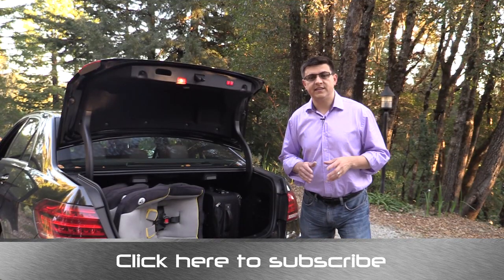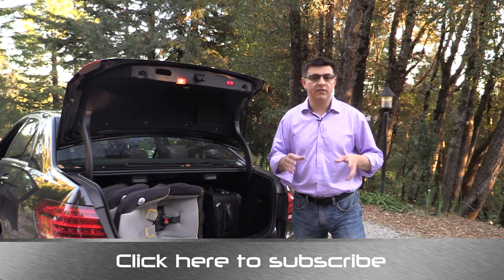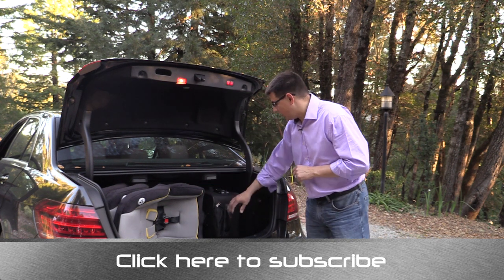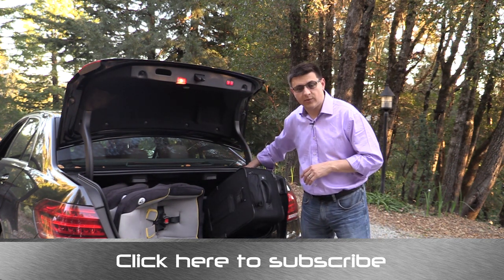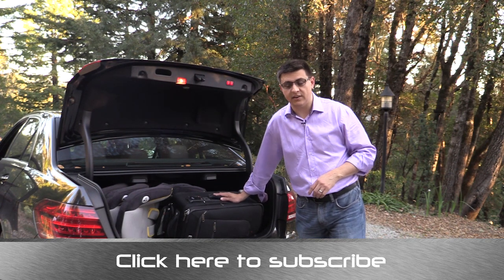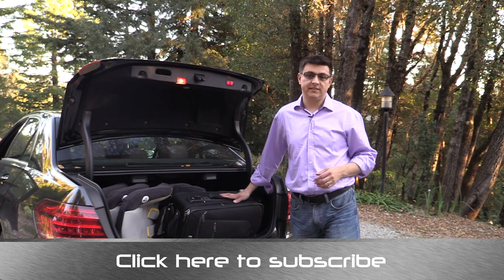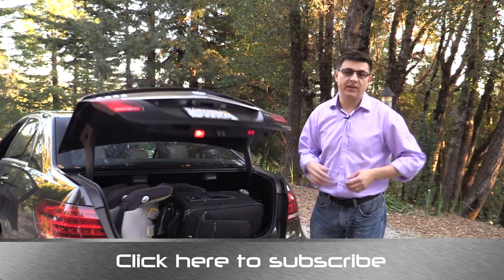When it comes to cargo capacity, the E-Class really excels because this vehicle has an extraordinarily large trunk for a vehicle this size. Not only can we fit these three nested child seats in the trunk, but I also have the largest roller bag you can carry on a domestic flight rolling all the way in toward the back by the seats. We can also stick another roller bag in this orientation in the trunk, making it possible to put two large roller bags and three child seats in this trunk. We also have a power-operated trunk hinge, which is very handy.